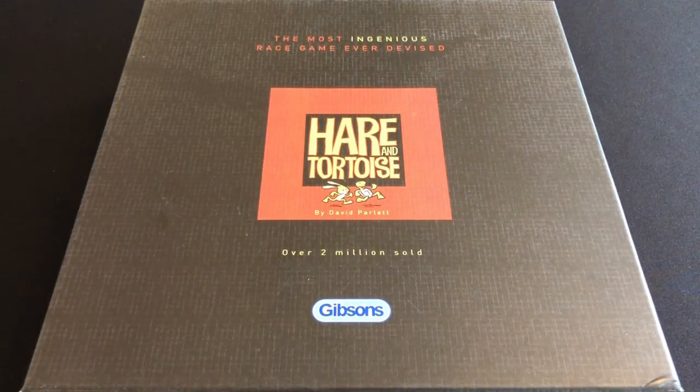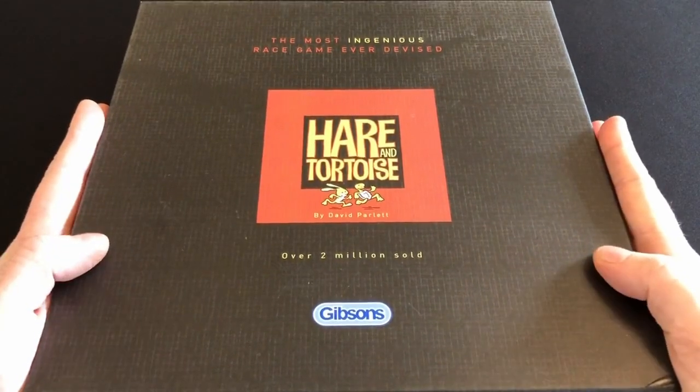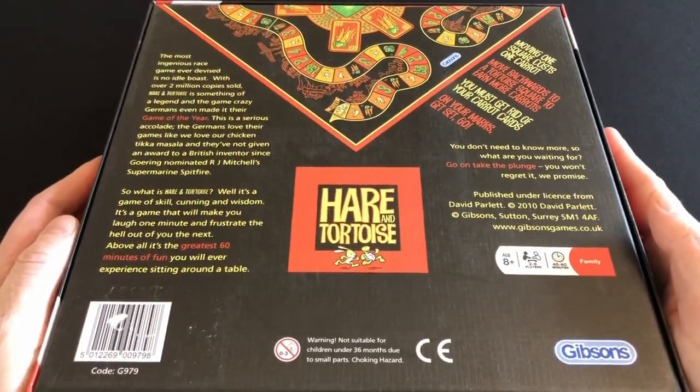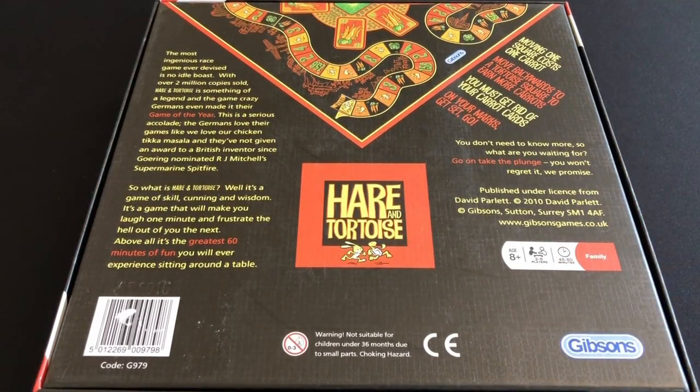Before we take a look at it, I just want to draw attention to the really bizarre advertising blurb on the back of this box. I'm going to read it to you because it's so unusual — there's nothing like it I've ever seen before on the back of a board game. It says: 'The most ingenious race game ever devised is no idle boast. With over two million copies sold, Hare and Tortoise is something of a legend, and the game-crazy Germans even made it their game of the year. Oh, those game-crazy Germans! This is a serious accolade — the Germans love their games like we love our chicken tikka masala, and they've not given an award to a British inventor since Goering nominated R.J. Mitchell's Supermarine Spitfire.' Is that a World War Two joke?